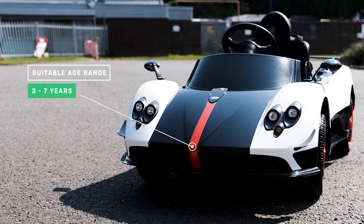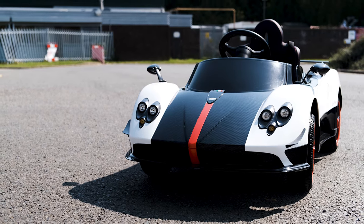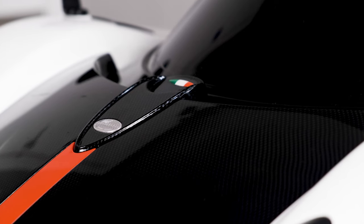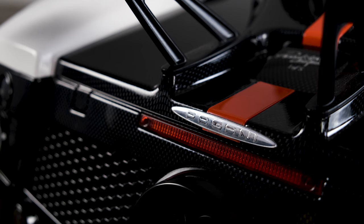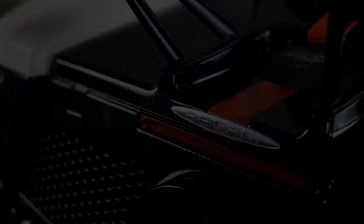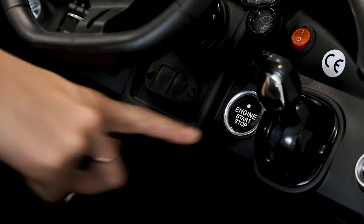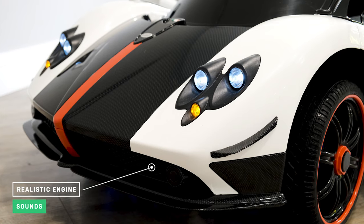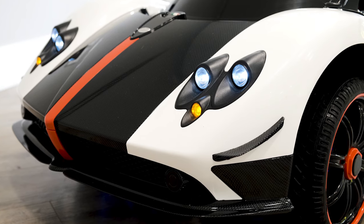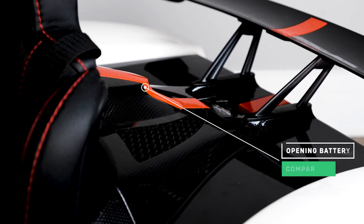It's suitable for children aged between three and seven years old, but this can vary from child to child. Let's take a look around the outside. You'll notice the Pagani badge at the front and rear of the car. Since this car is licensed, it means we have Pagani's full blessing to use their official badges, stickers and styling. Each model comes with working front and back lights that look amazing in the dark.